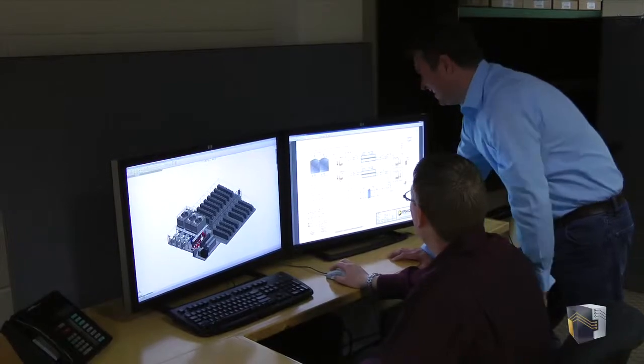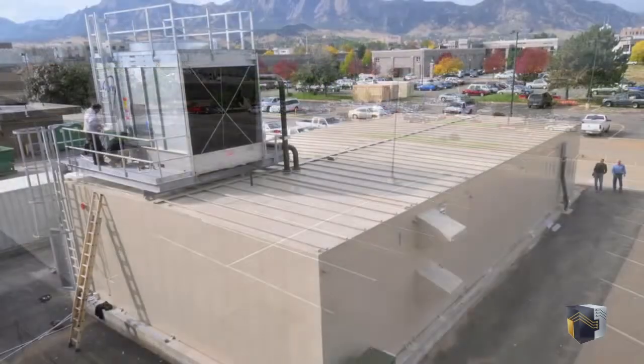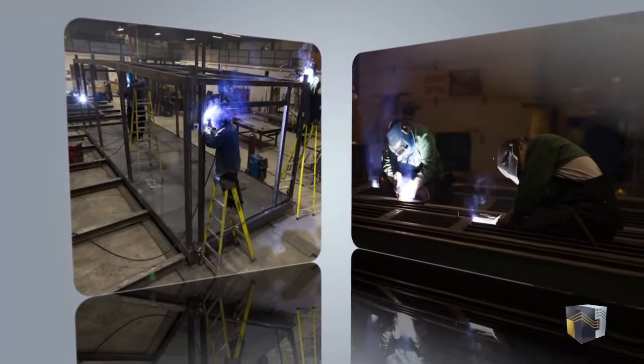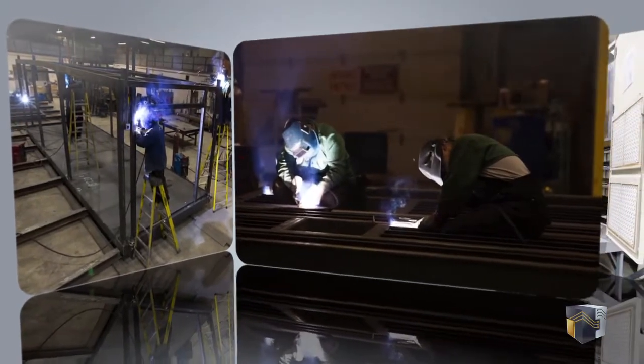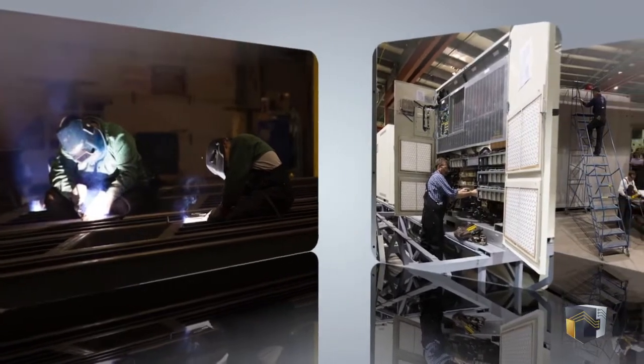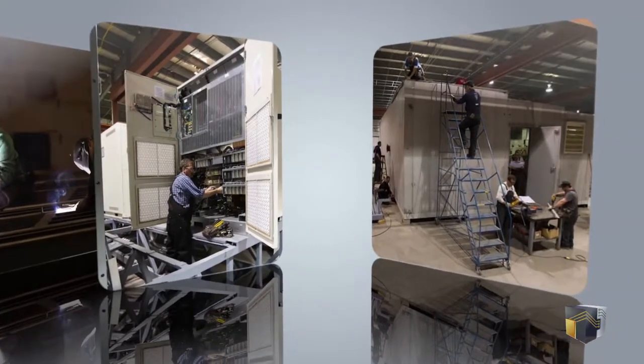During the concept phase, the project team evaluated using existing available building space on campus, new brick-and-mortar construction, and available standardized container data centers. In the end, the ability to deliver the facility in less than six months, together with the flexibility to design the data center for the supercomputer — not design the supercomputer to fit into a predetermined form factor — drove the decision to Data Centers Delivered.